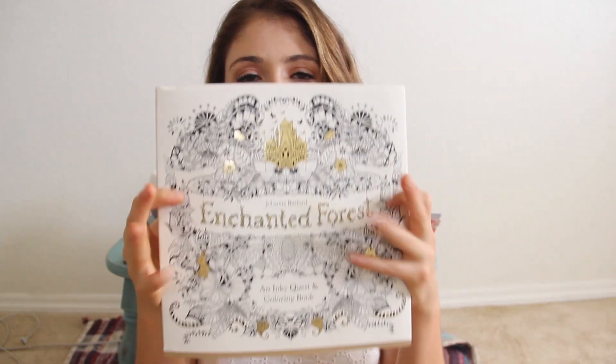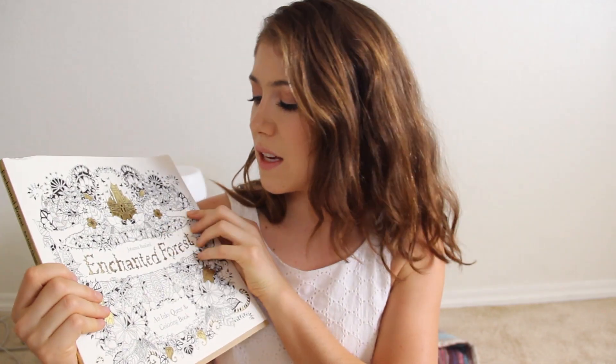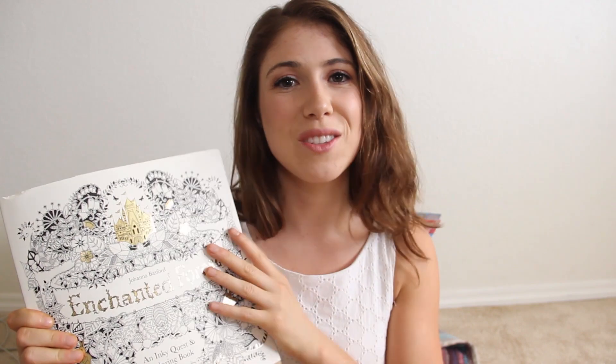And then I actually have a video going into further detail, but I bought this coloring book called The Enchanted Forest — you guys will learn more about that in next week's video.